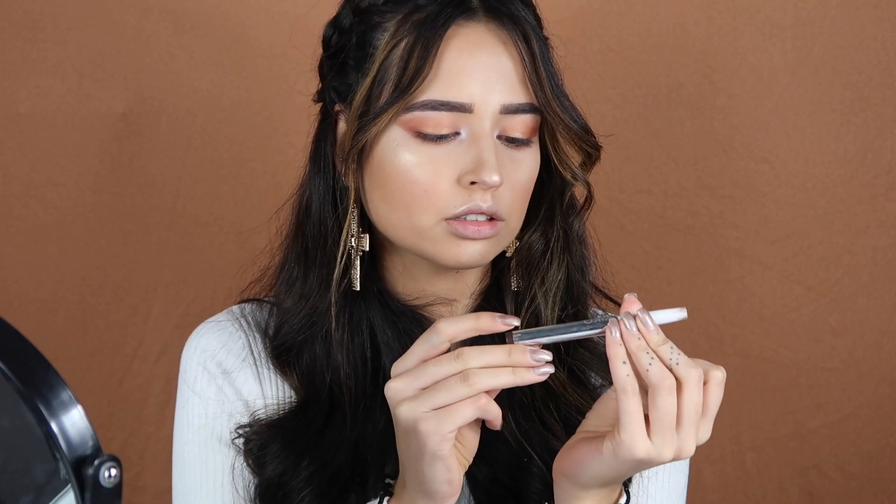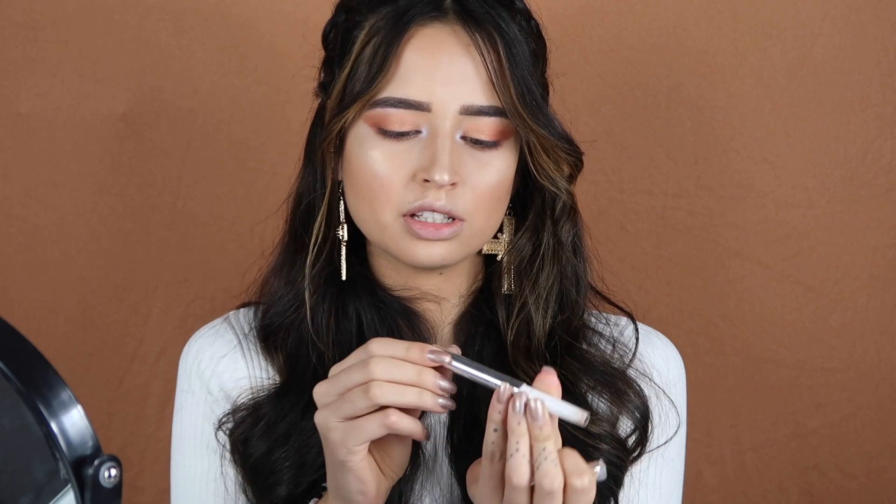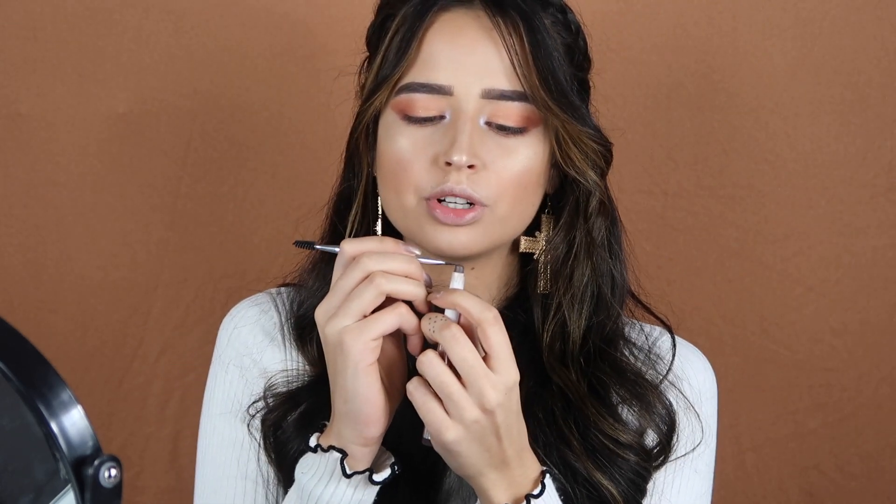Now I'm using this Kiko Long Lasting Eyeshadow Stick, dark brown color number 46. With a sharp brush that I used for my eyebrows, I'm going to dip it in like it was an eyeliner.